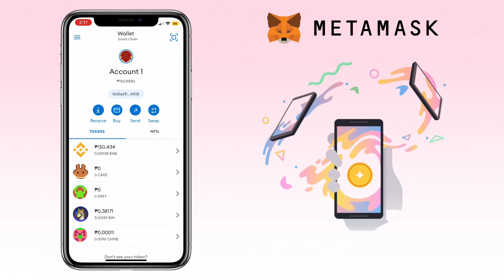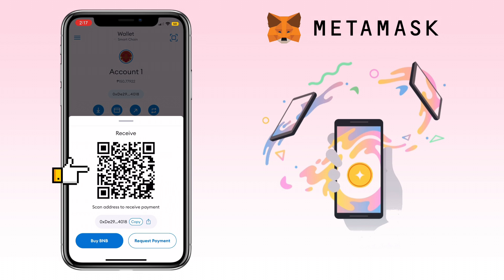You can also send crypto to your MetaMask wallet from your external wallet. Just tap the Receive button. You can scan the QR code or copy the wallet address to deposit. That's all for this video.